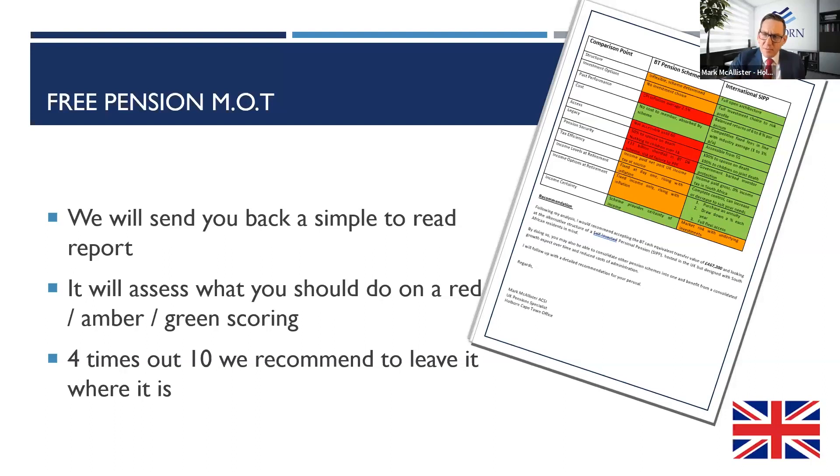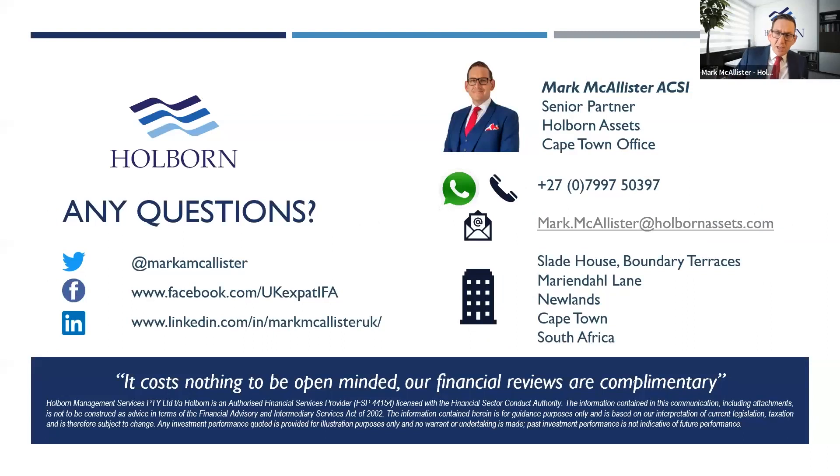So that's my overview on the state pension, a little bit about private pensions, and if you're a South African or have a South African connection, the bonus is that you can access those funds tax-free in the future. We're going to move on to the Q&A section now, so let me stop sharing my screen. Please ask your questions at the bottom of the screen and I'll try to answer them as best I can.